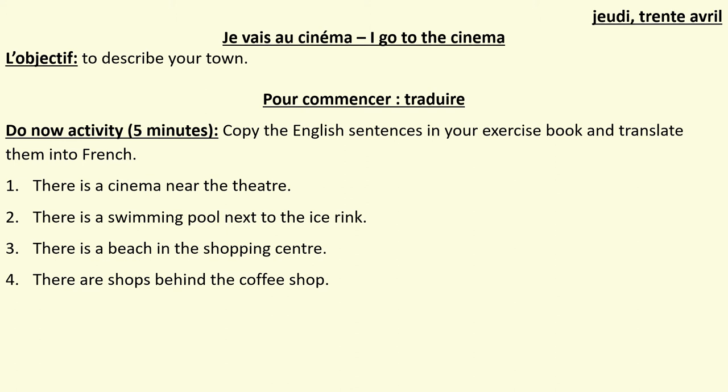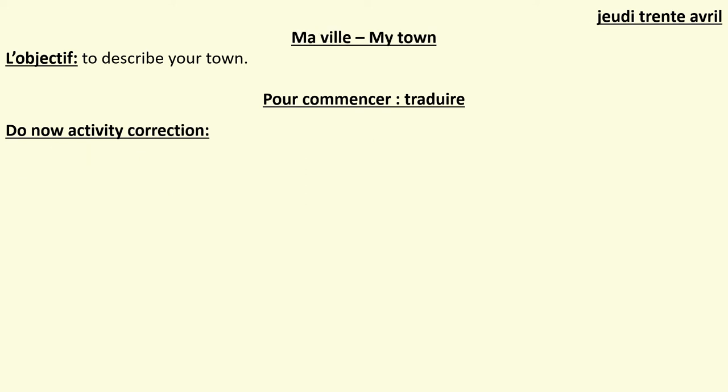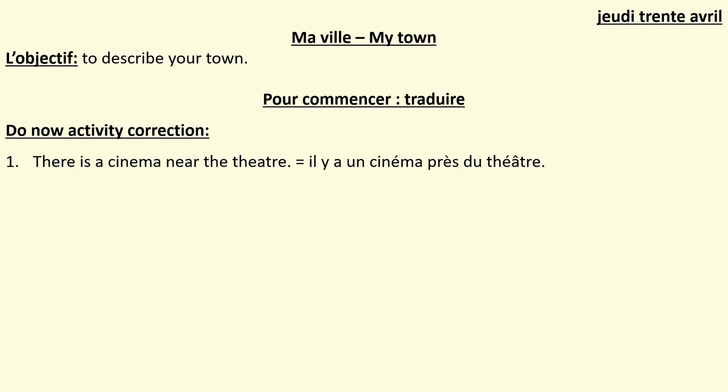To start with, translate. Copy the English sentences down in your exercise book and then translate them into French — as simple as that. Pause now to do that and then press play to get the answers. Okay, your correction. Number 1: Il y a un cinéma près du théâtre.